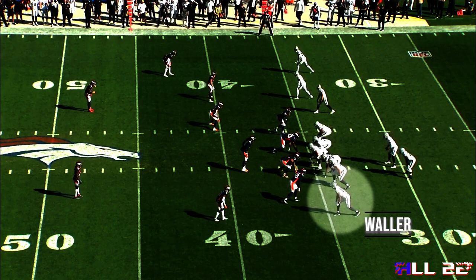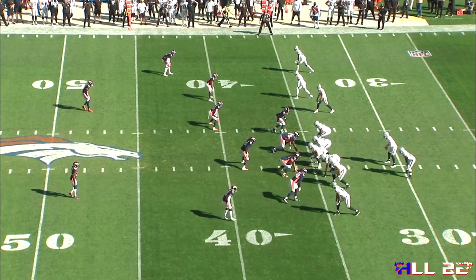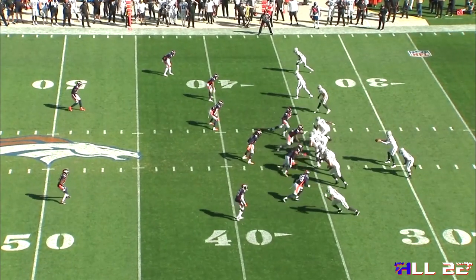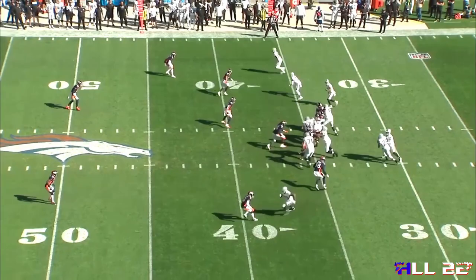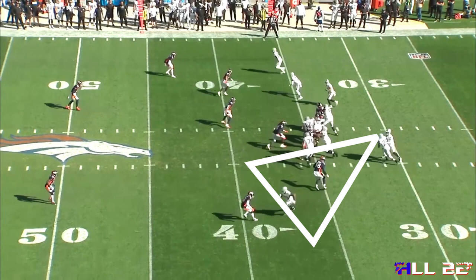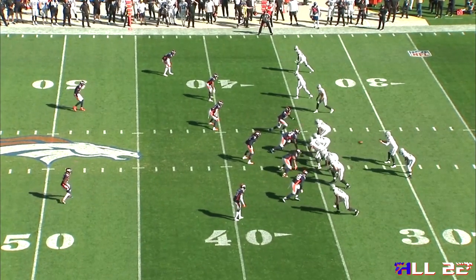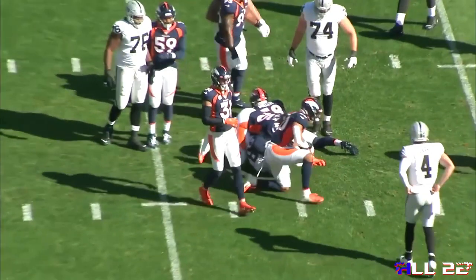Let's look at a non-traditional RPO on the backside of a three by one or trips set. Darren Waller is a huge matchup problem. They're going to be reading this D-end, which I believe is Von Miller. Initially, this does just look like a zone read to the backside of a trips set. If we pause this at just the right moment, the quarterback has a direct line of sight to this outside linebacker or D-end Von Miller, and through his outside shoulder to see the coverage they're playing against Darren Waller. He gives the football because Von Miller doesn't step down when the tackle steps down. Using the RPO game and the zone read from the same backfield set is going to be way more productive in 2022 than switching backfield sets and being formation oriented.